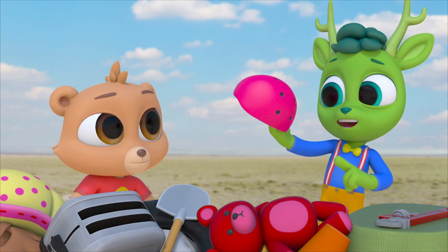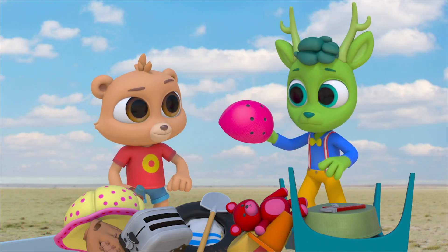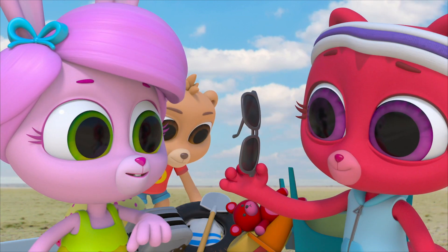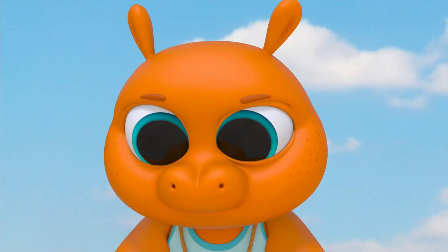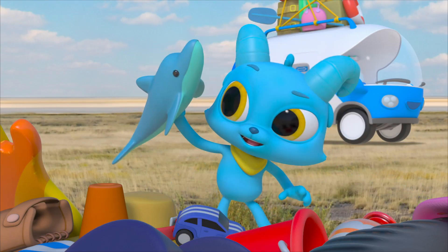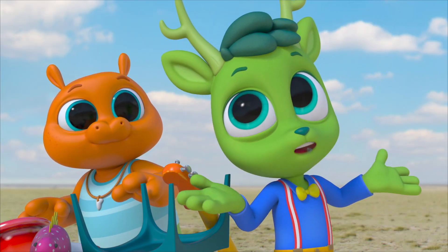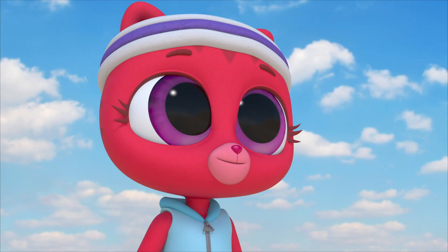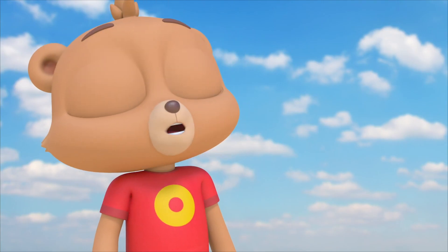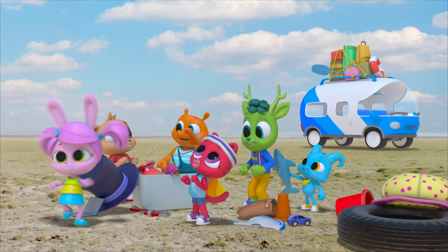Dodge bike helmet? Too hard. Dodge sunglasses? They'll break. Dodge water bottle? Too splashy. Dolphin! Dodge dolphin? Well, it is nice and soft. It won't break. It will be easy to catch. I think we just found a way to play dodgeball differently. Dodge dolphin! Move out!